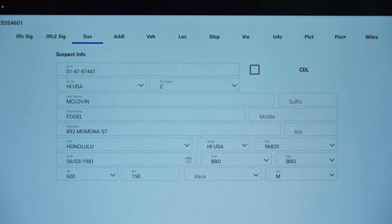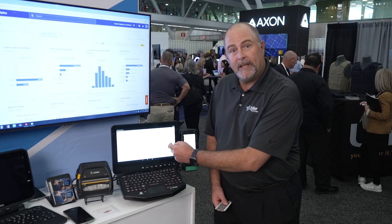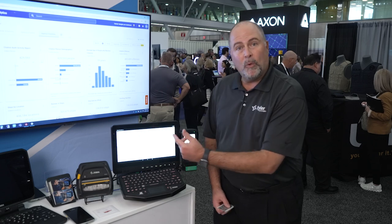With a quick click of a button, I have scanned the driver's license and incorporated the data within the citation solution. At this point, we can go ahead and capture any additional information that we need, and then we can go ahead and print the citation to the Zebra thermal printer.